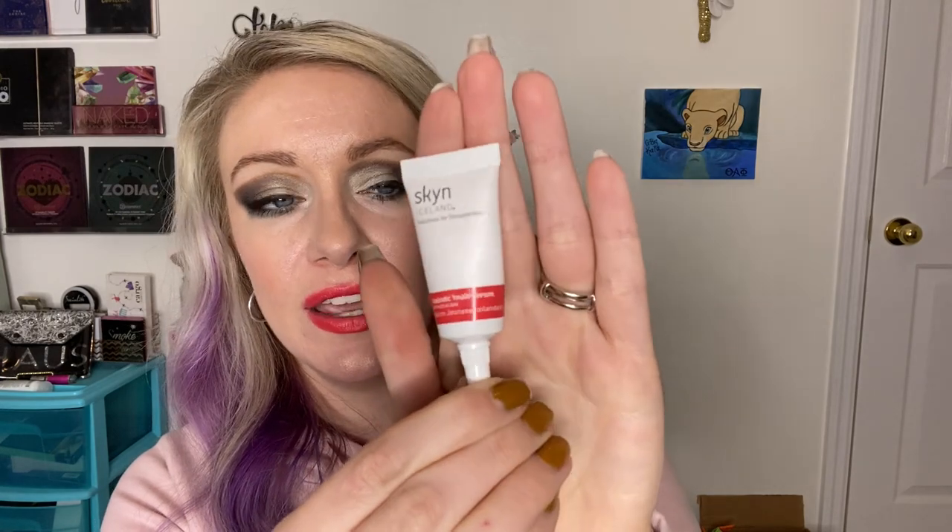I just used up this Skin Icelandic Youth Serum with Red Algae — I got it in Ipsy. I need to buy this. This made my skin so tight and just lifted. I would recommend this.